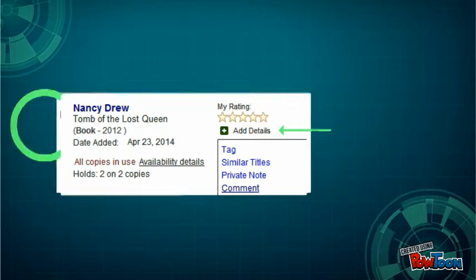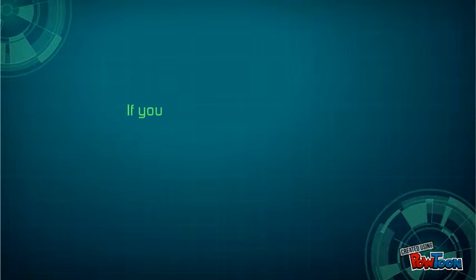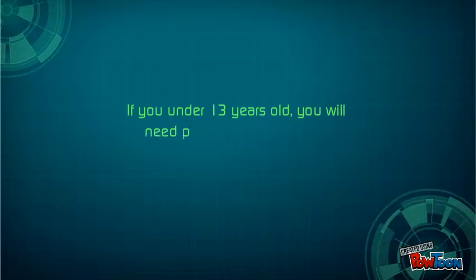If you have over 13 years of experience, leave a comment and review your favorite book. If you are younger, ask your parent for permission.